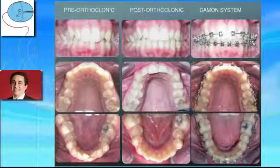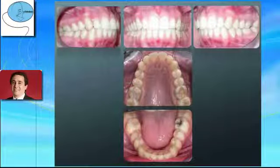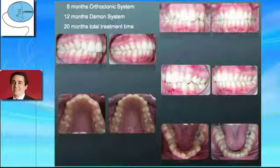These are the sequence of photos before and after making a mixed therapy with Orthoclonic and Damon system. The final records show that an aesthetic and functional Class 1 relationship has been achieved. In total, we made 8 months of treatment with the Orthoclonic system and 12 months with the Damon system, for a total of 20 months. This mixed therapy allowed us to reduce the bracket treatment time.